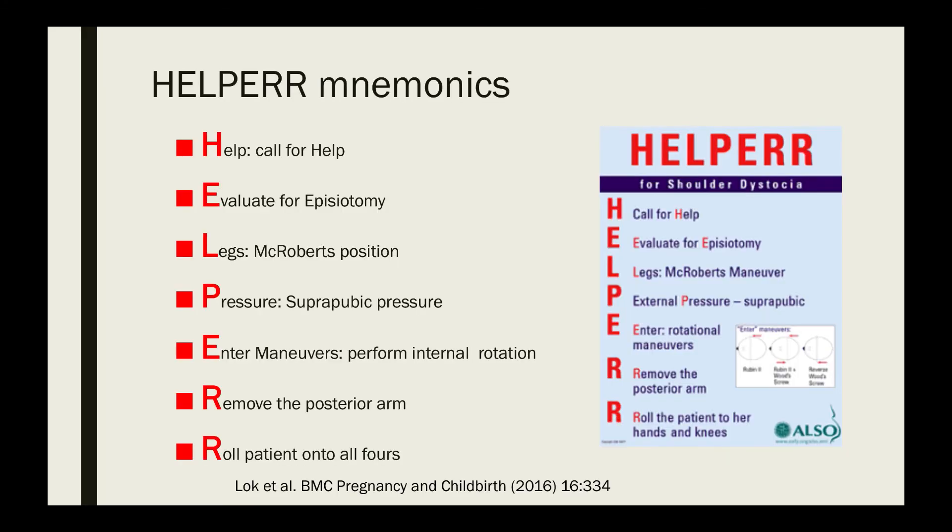Here are some mnemonics for the management of shoulder dystocia. The HELPER mnemonic: H — call for Help; E — Evaluate for episiotomy; L — Legs, hyperflex in McRoberts position; P — Pressure, meaning suprapubic pressure; E — Enter the maneuvers or perform internal rotation; R — Remove the posterior arm; and another R — Roll the patient into all-fours, the Gaskin maneuver.